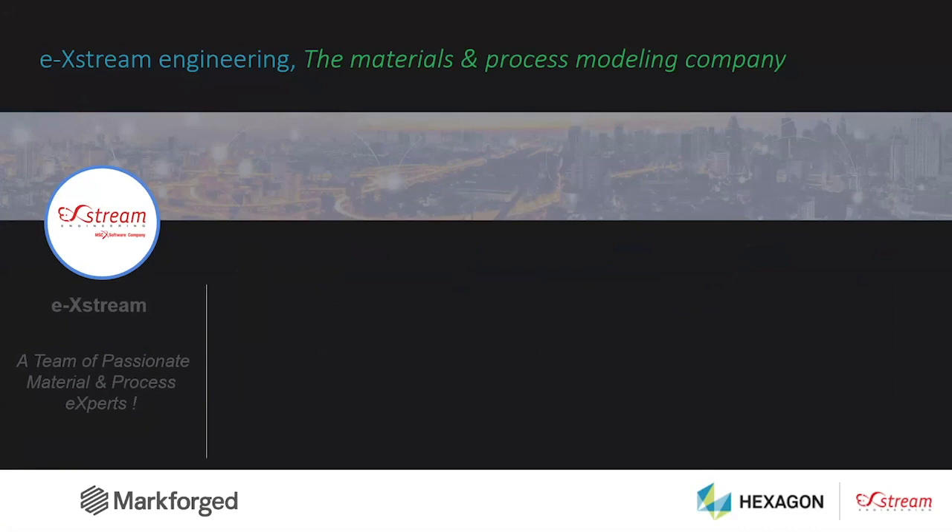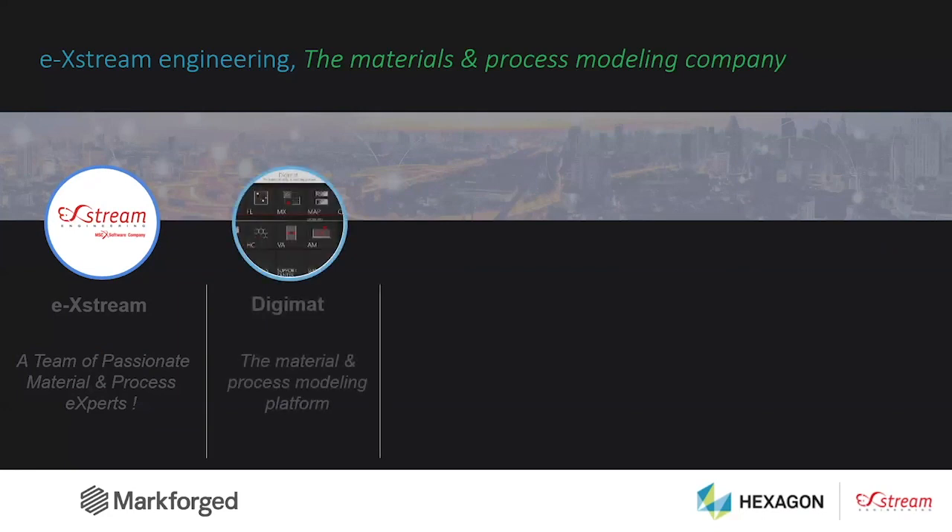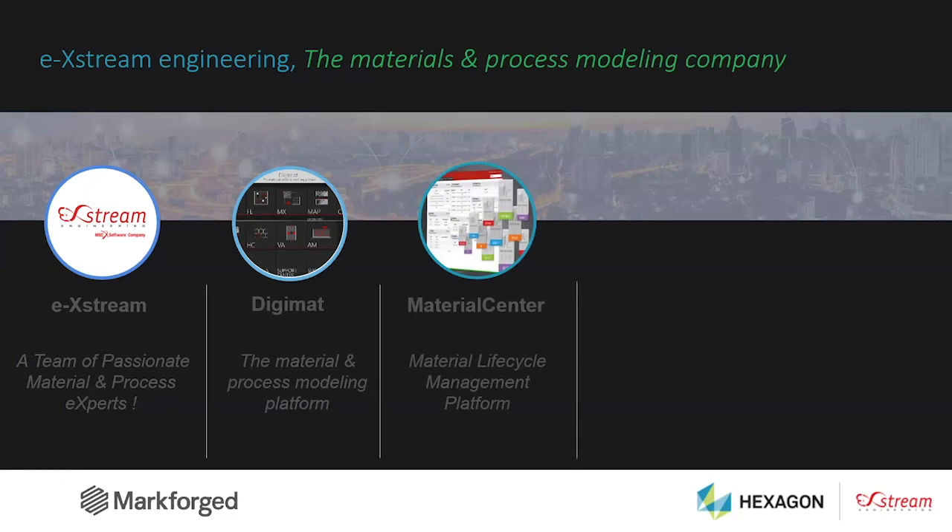At Xtreme, we developed two different softwares. The first is the material and process modeling platform called DigiMAT, which is more specifically dedicated to composite materials or any multi-phase material. The second software is Material Center, a material lifecycle management platform that allows you to store and track any material data in a unique centralized platform. That is specifically very powerful for additive manufacturing, where you could store any kind of data related to your printing — from printer serial number, material batch, build details, up to test data performed on the same build.